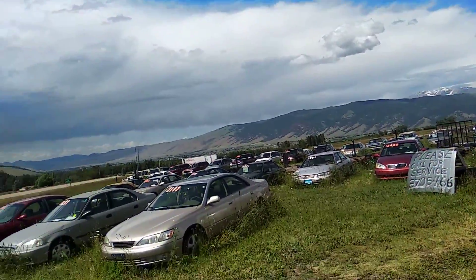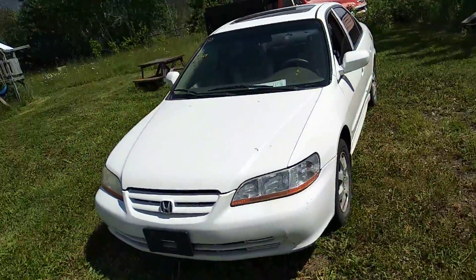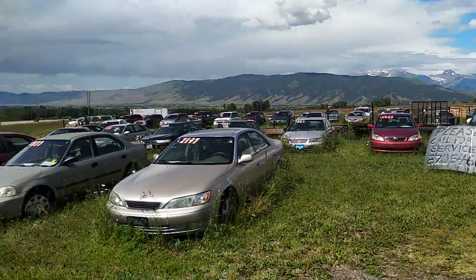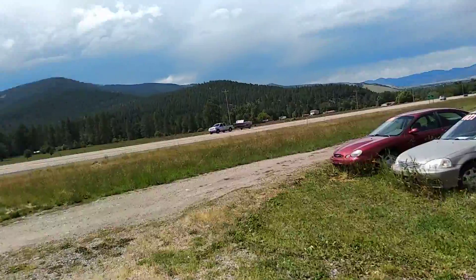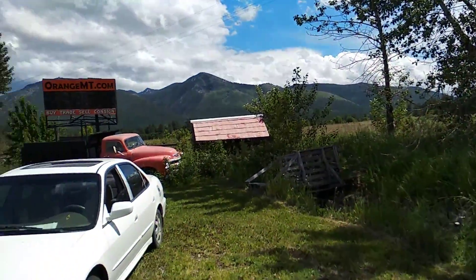Come check us out. We've got tons of cars here under $2,000 — I probably have 20 cars under $2,000, maybe 40 under $5,000. We're located 13 miles north of Missoula on Highway 93 North, only 13 miles back towards the Y.